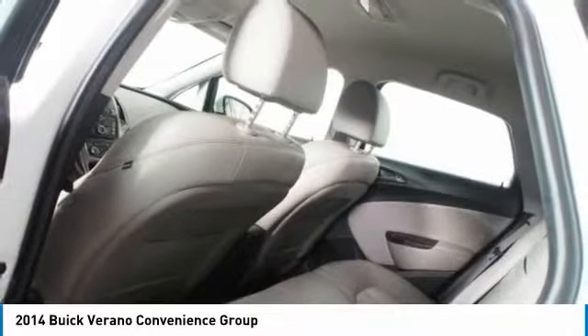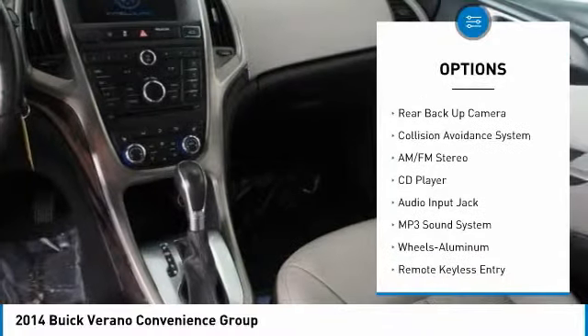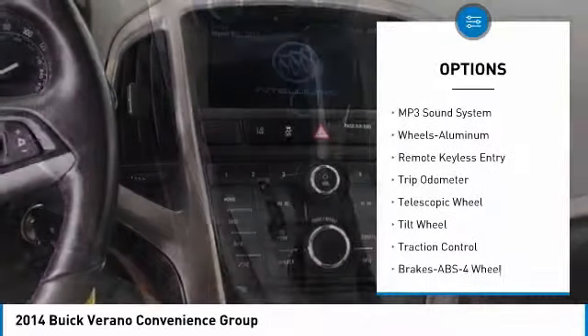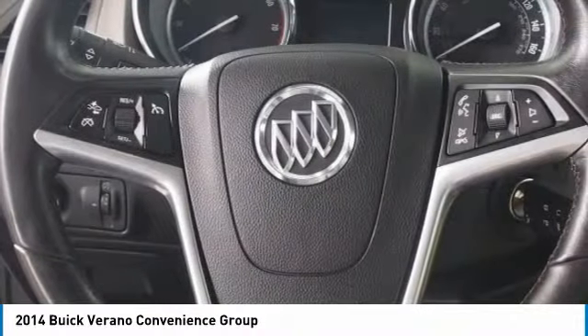Here are some of this vehicle's great options: backup camera, lane departure warning, traction control, anti-lock braking system, power steering, aluminum wheels, cruise control, multi-zone climate control, and AM-FM stereo radio.